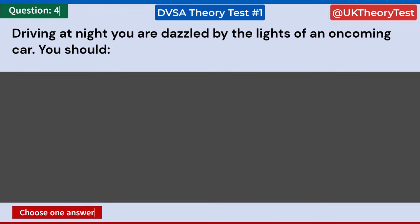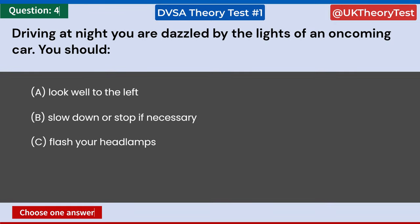Driving at night, you are dazzled by the lights of an oncoming car. You should: A: Look well to the left. B: Slow down or stop if necessary. C: Flash your headlamps. D: Pull down the sun visor. Answer: B. Slow down or stop if necessary.